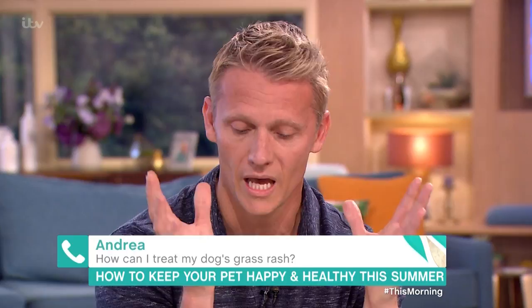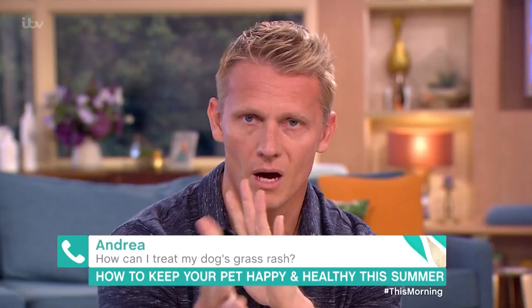You squeeze them, don't you? You do, yeah. Just explain to us Scott. They are two glands at four and eight o'clock and they discharge a substance which helps dogs to mark territory.